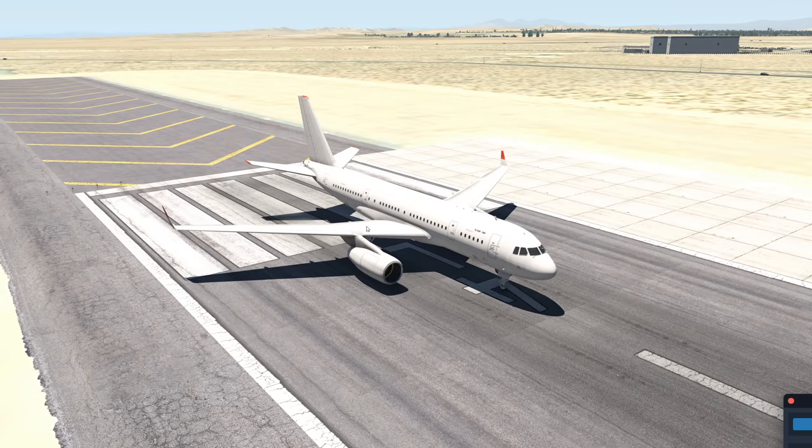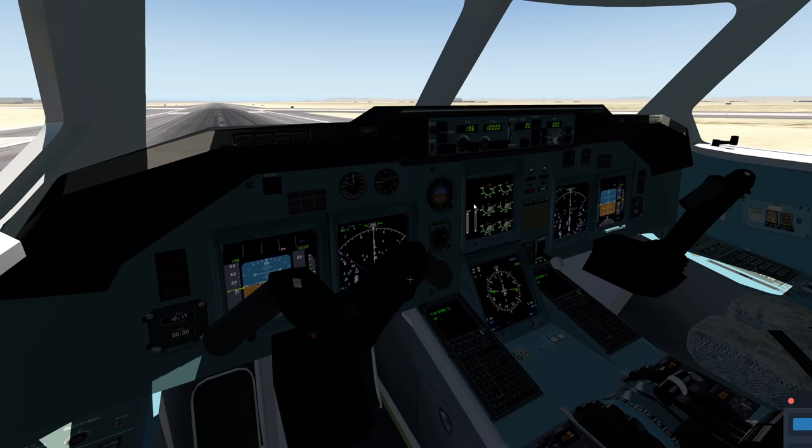But is it though? Let's find out. Now this is the cockpit, as you can see right here — this is quite a modern plane.